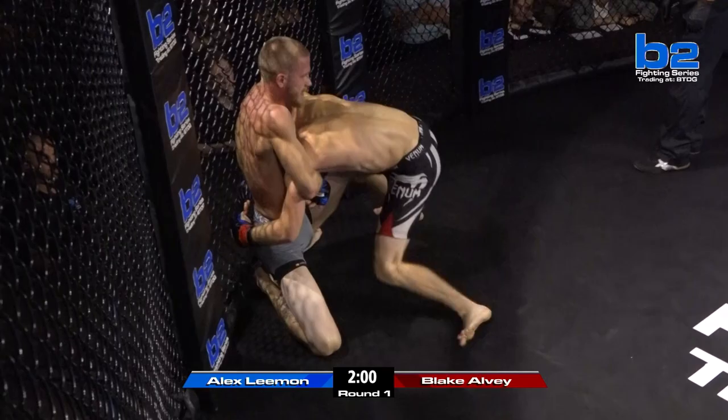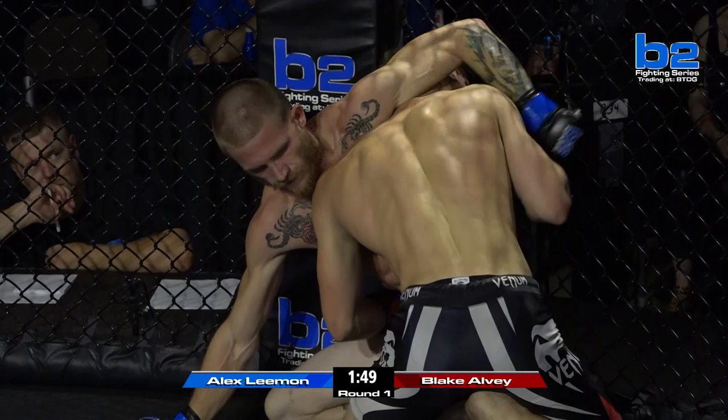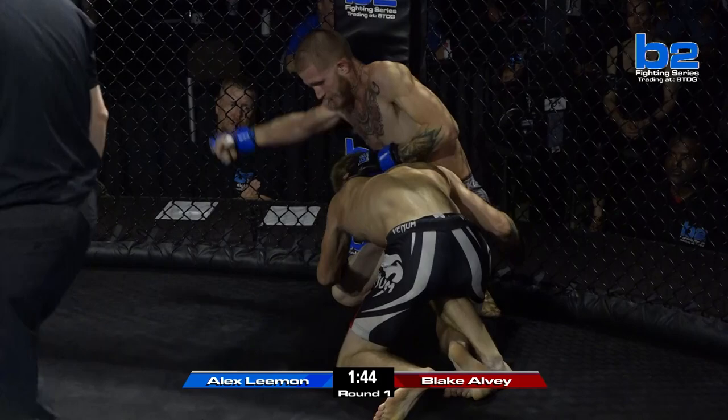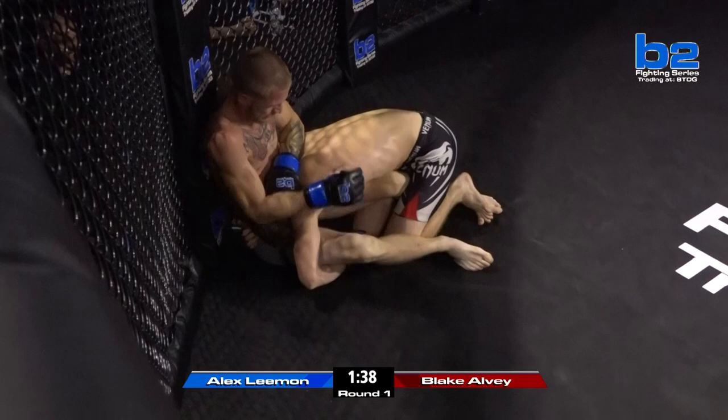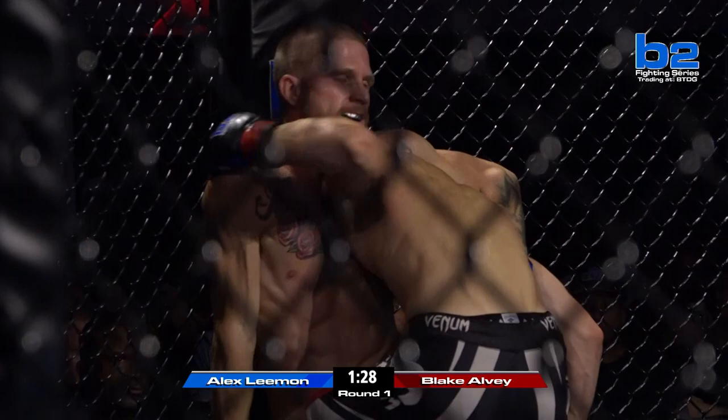Blake Alvin is just all over Alex Lehman to start this bout. If I was Alex, I would go ahead and start cage walking up. Blake does have the left leg control, so it will be harder, but Alex can still walk up — and he's got a cage walk-up now. Beautiful hammer fist to the side of the head from Alex Lehman off of his back. Blake Alvin trying to step over into mount — he's got that Khabib-like position, controlling the legs, all over Alex Lehman in the opening moments of this fight.